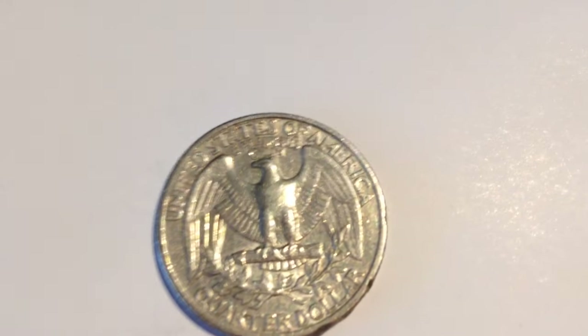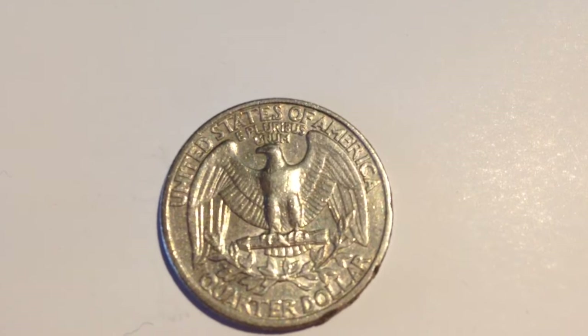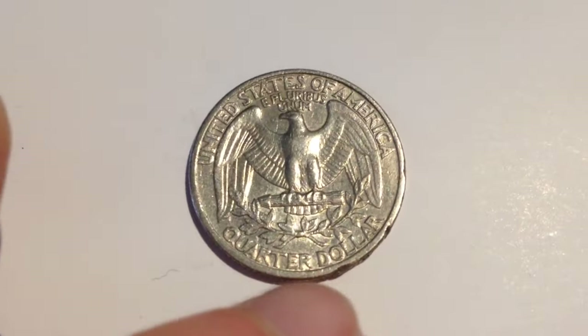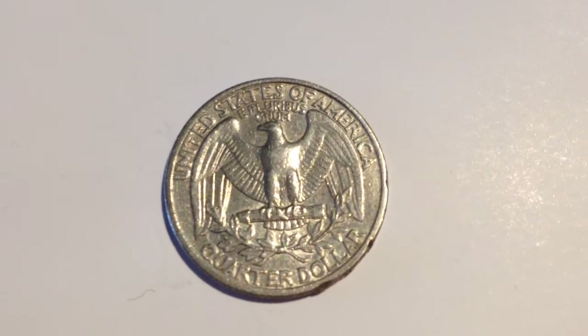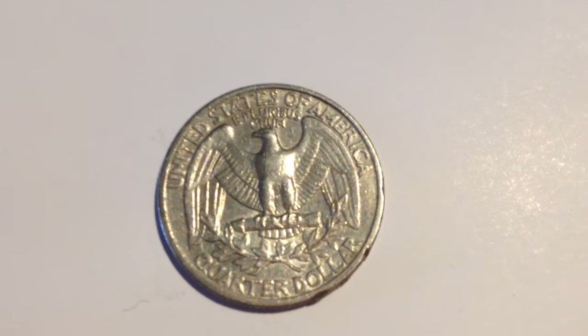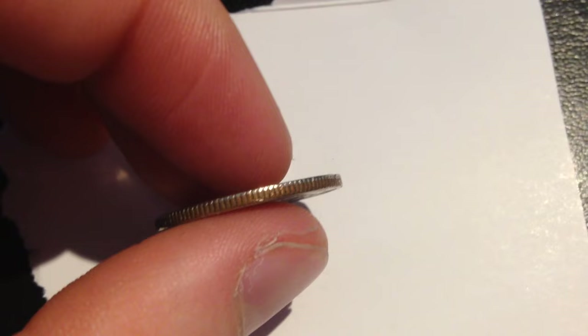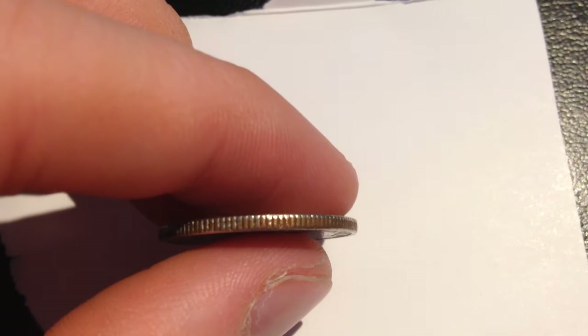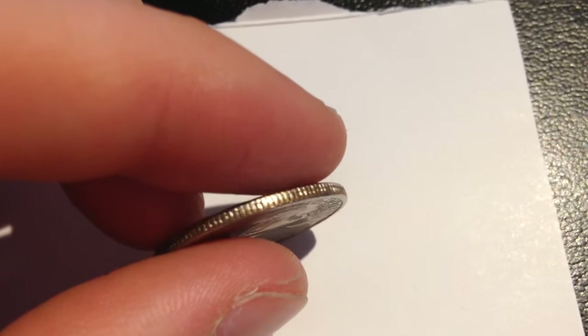Here is a look at the back — you can see the standard back right here. My particular coin happens to have some rough edges to it, but it's still pretty collectible. Unfortunately there's no silver in it; you can tell by looking at the side of the coin and you can see the clad coming through.